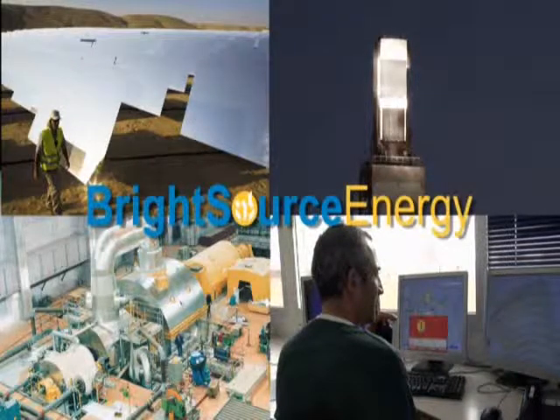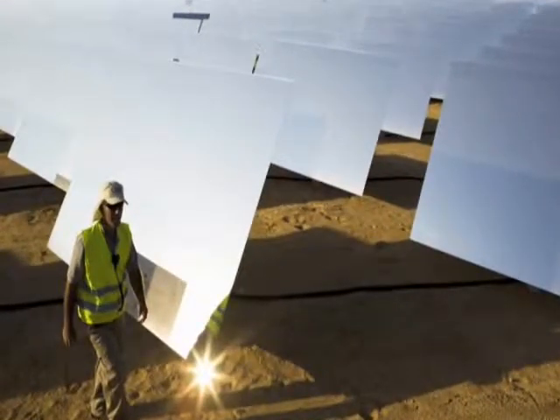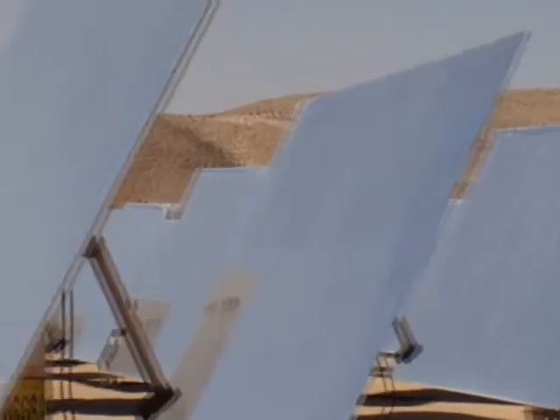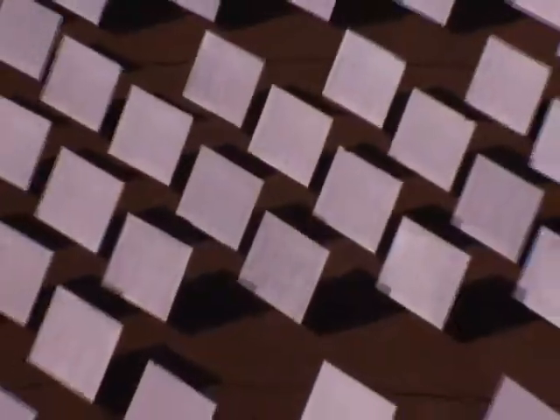The Bright Source approach results in solar plants that more efficiently produce superheated steam and electricity than other solar solutions. The small flat mirrors are simpler to manufacture and cost less to install than the parabolic mirrors used in solar troughs. These heliostats are highly accurate, durable, and require little maintenance. The mirrors track the sun in two dimensions, enabling them to collect a greater percentage of the sun's energy than other solar thermal technologies.